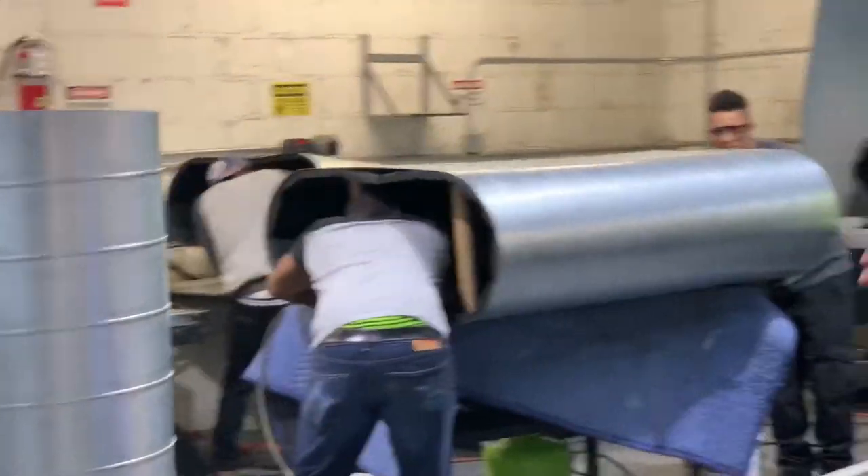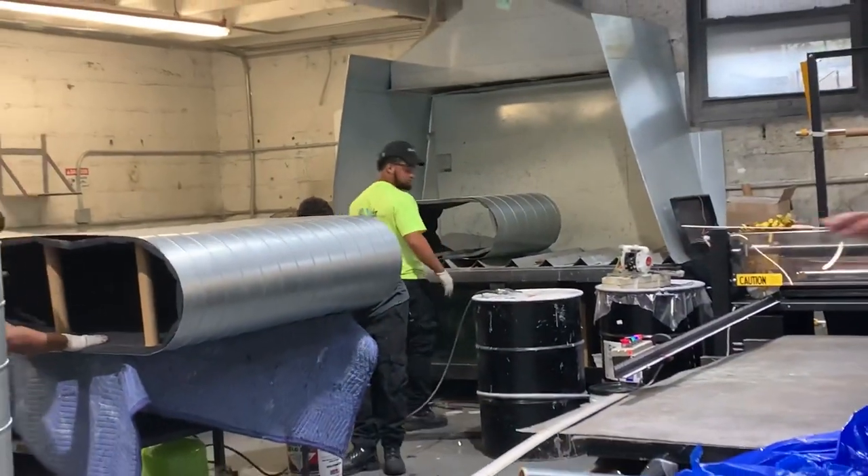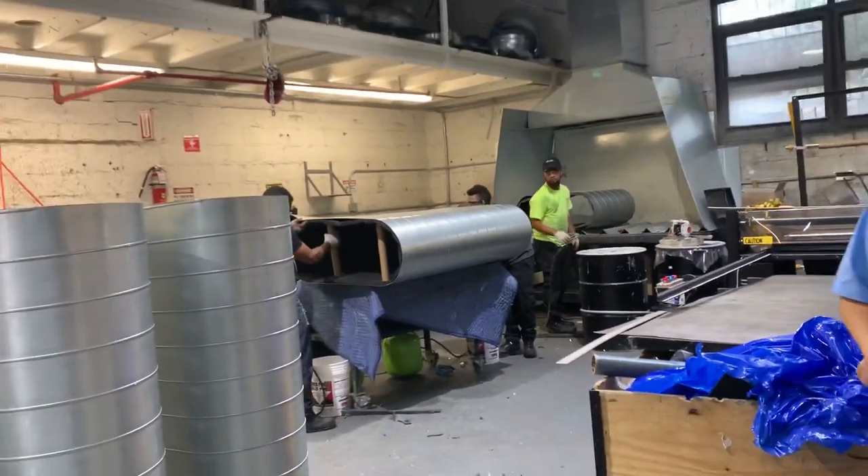So this is our insulation department. The ductwork comes here and gets insulated. We're doing beautiful work — highest quality, best in the city.